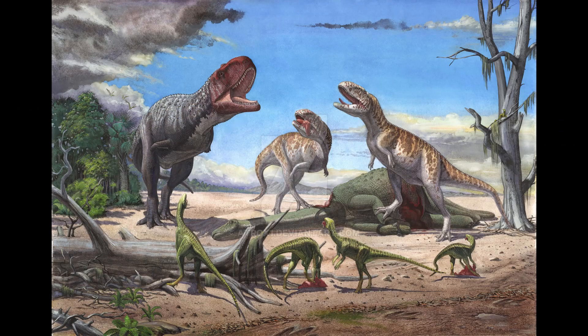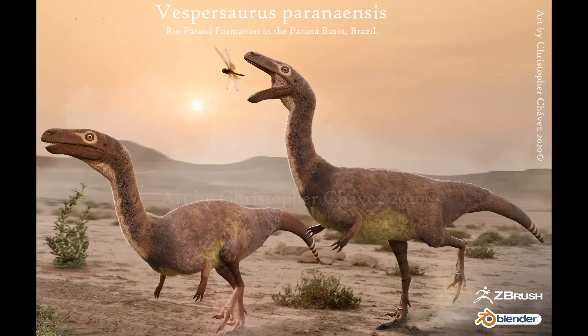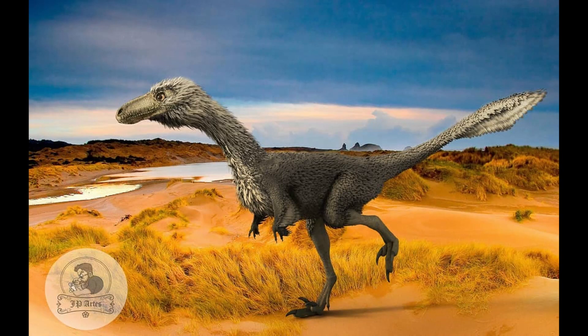While not as ferocious as some of its larger relatives, Vespersaurus has revealed an impressive new adaptation in dinosaurs and has proven very helpful in understanding other Noasaurians. Hopefully, new Vespersaurus fossils will be found and a biomechanical study will be performed so we can learn even more about the dinosaur that ran on one toe.